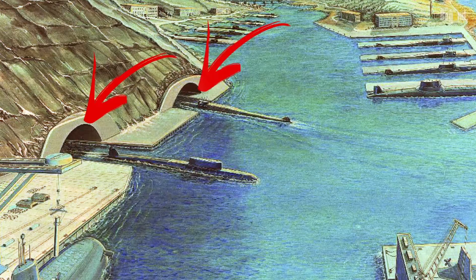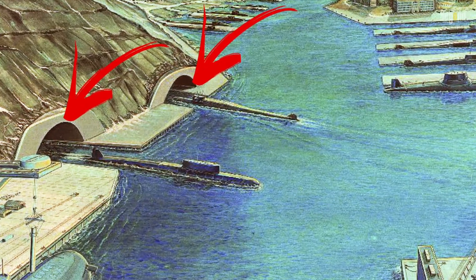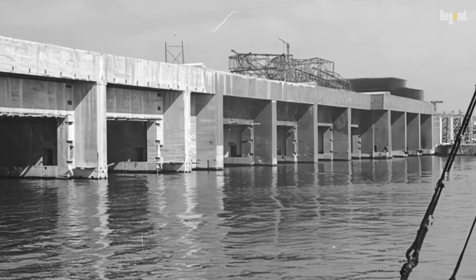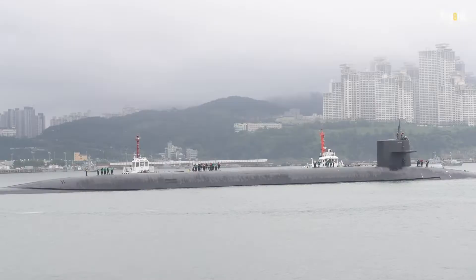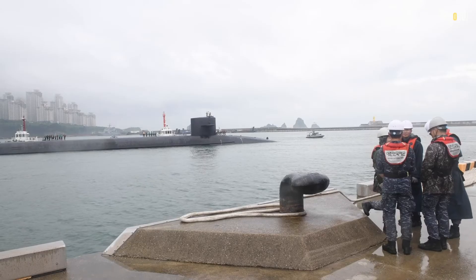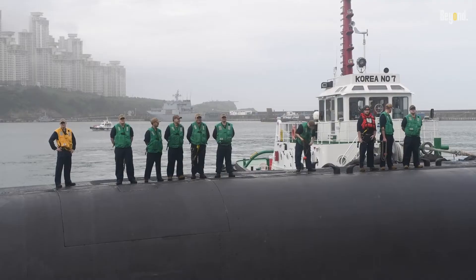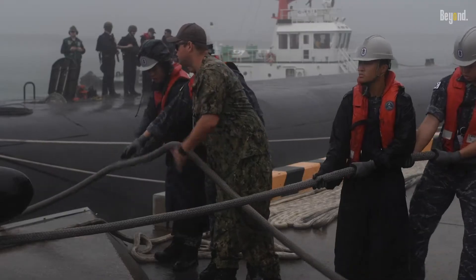Submarines may also seek shelter in man-made structures, such as underwater bunkers or ports that have been specifically designed to provide protection and support for submarines. These types of facilities can provide a range of services, from repair and maintenance to restocking supplies and equipment.